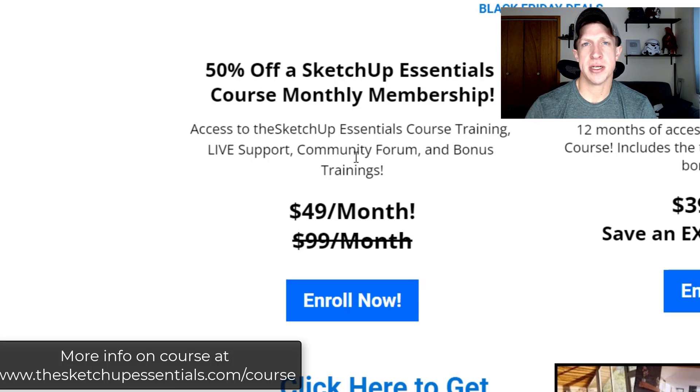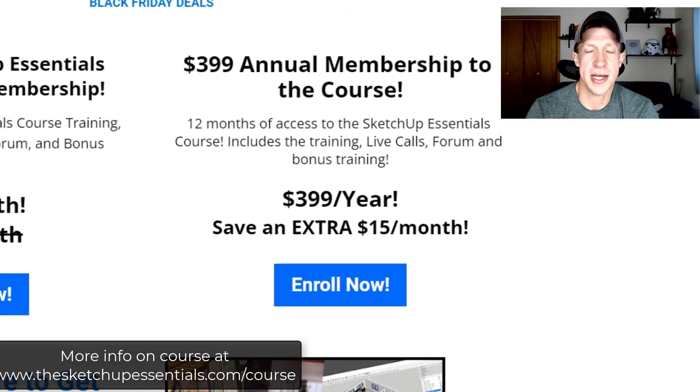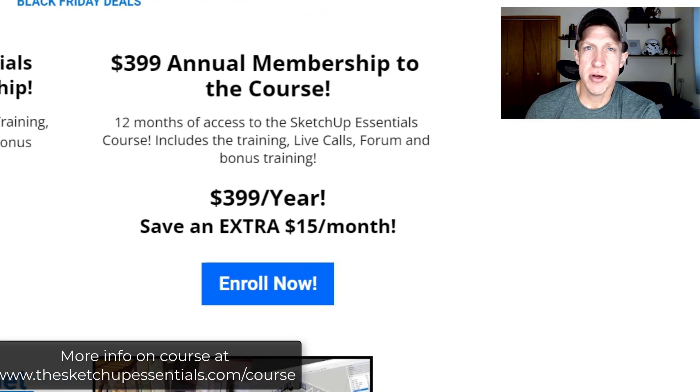This would be a great time to jump in if that's something you're interested in. Alternatively, if you want a more long-term commitment to learning SketchUp, I'm also doing a $399 annual membership, which gets you 12 months of access to everything in the course — from trainings to live calls to the community forum. That annual payment works out to even less expensive than the monthly version.